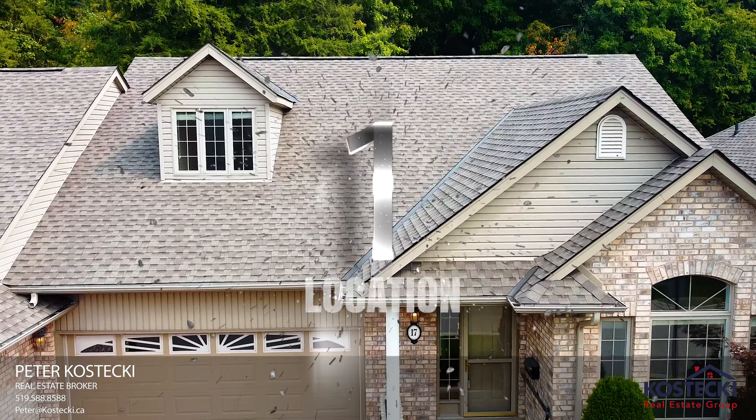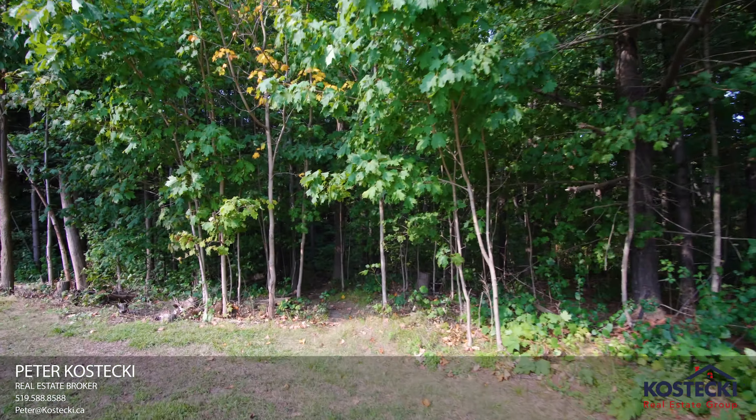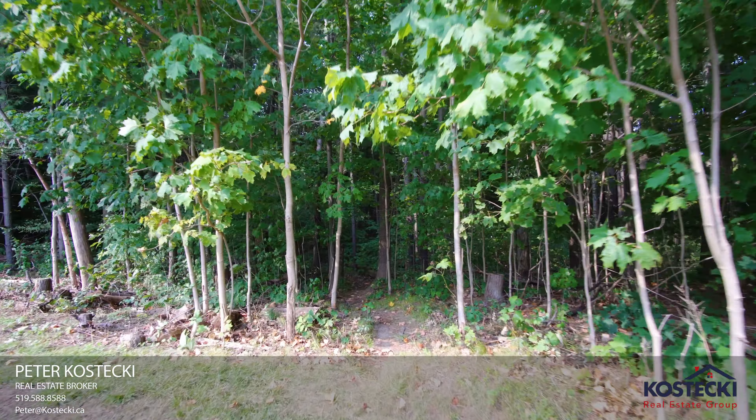Number one: Location. This home is situated in a private and tranquil community, which offers exclusive access to the Pinnacle Woods Trail. You're minutes to shopping, schools, Conestoga College, golf, and Highway 401.